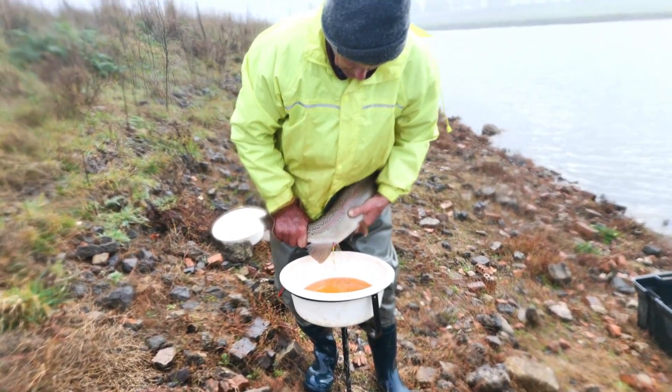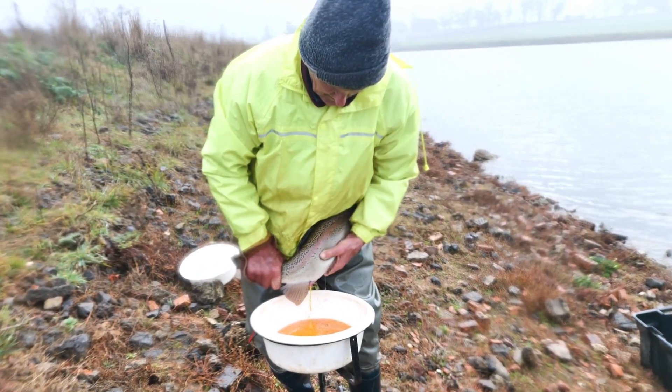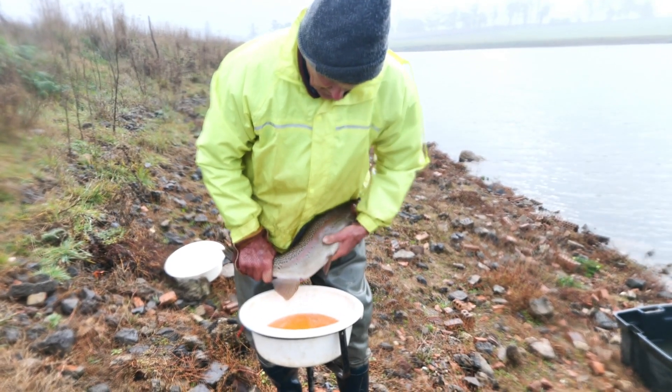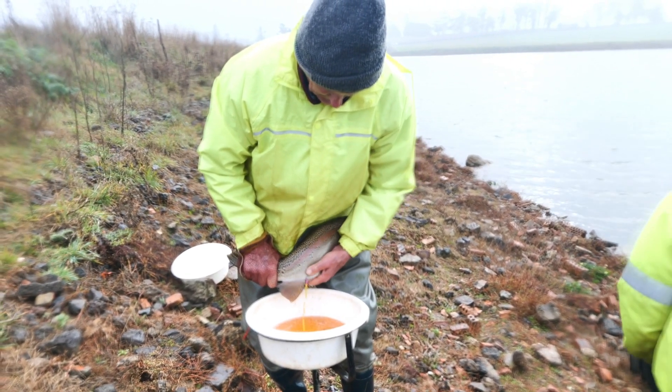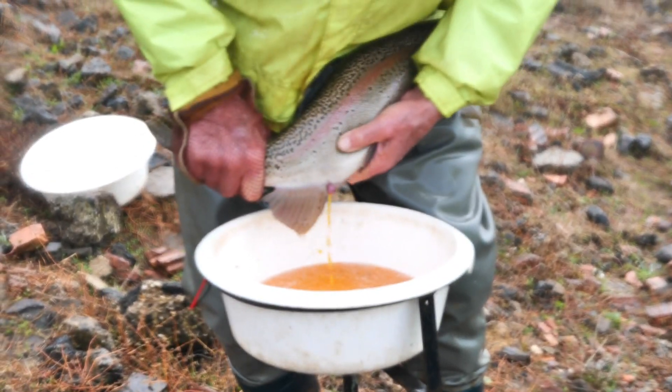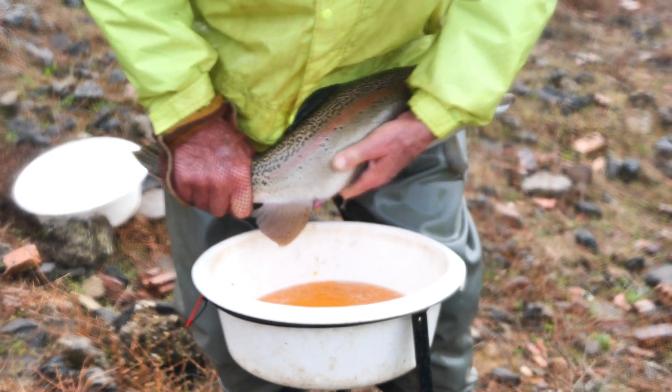Running oxygenated water over gravel beds, helping the eggs develop healthily. By stripping the hens, their energy can now go back to feeding and not trying to reabsorb the unspent eggs, which is of significant benefit both to the fish and to the angler.